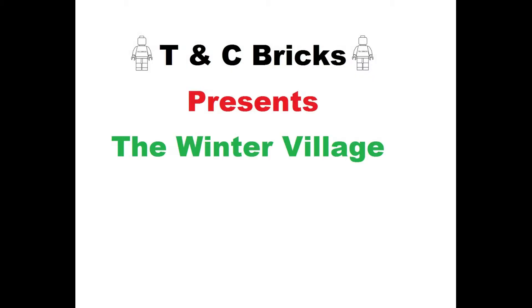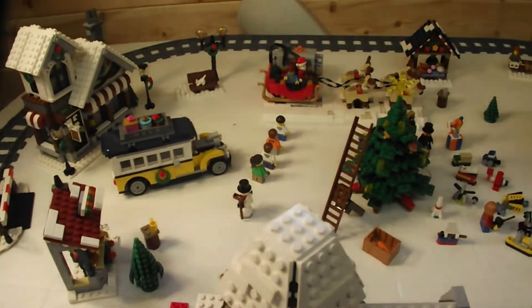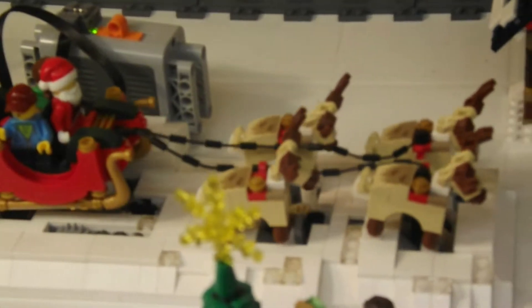Hello and welcome to Team Seabricks and our Winter Village for 2017. The Village is made up from the following sets: the Winter Village Market, Santa's Workshop, Winter Toy Shop the 2015 version, Winter Holiday Train, and finally the Winter Village Station.